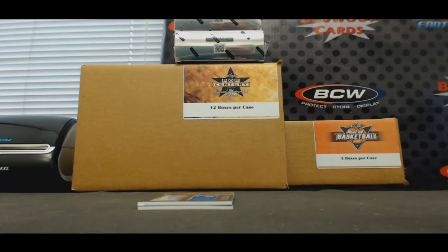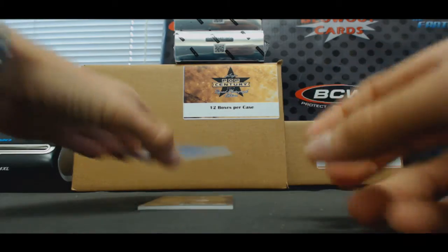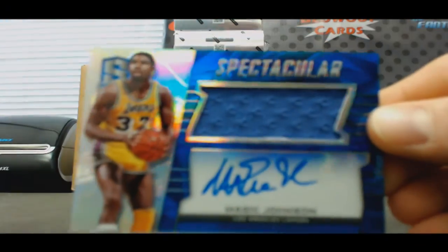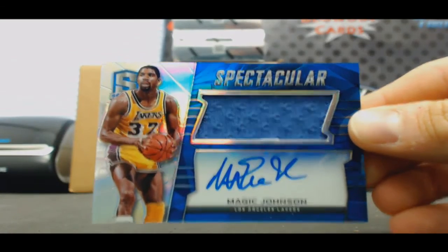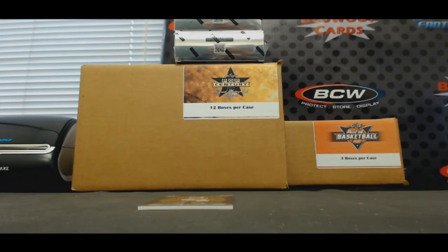And a nice Hall of Fame piece here — spectacular jersey autograph. Earvin Magic Johnson. That one is 21 of 35.